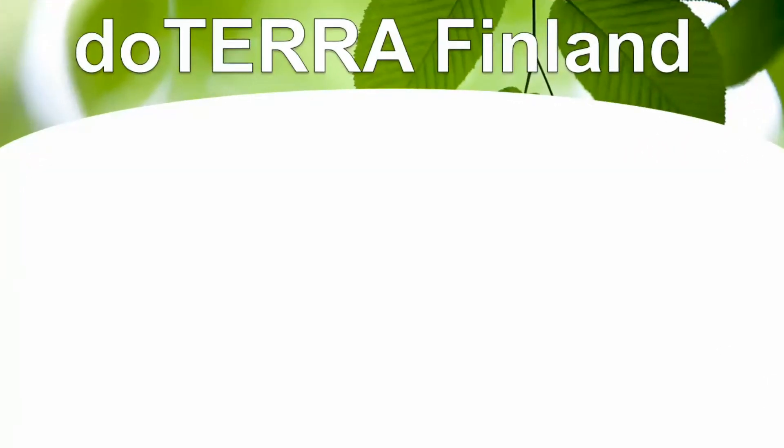This is Lance McGowan with Essential Oils of Me, and today we're going to talk about how to get started with doTERRA in Finland.